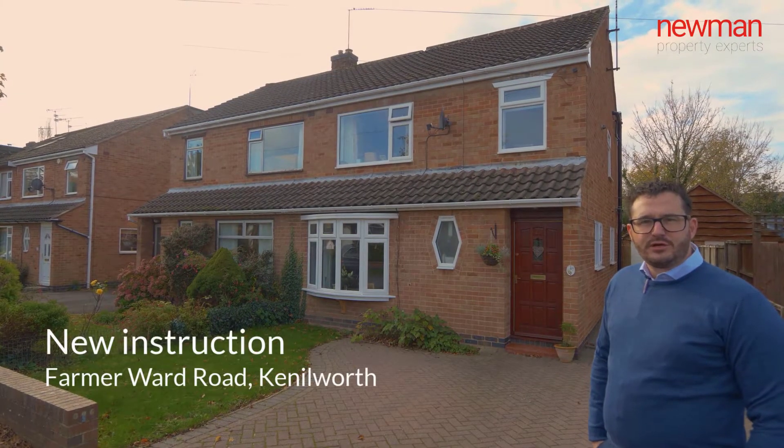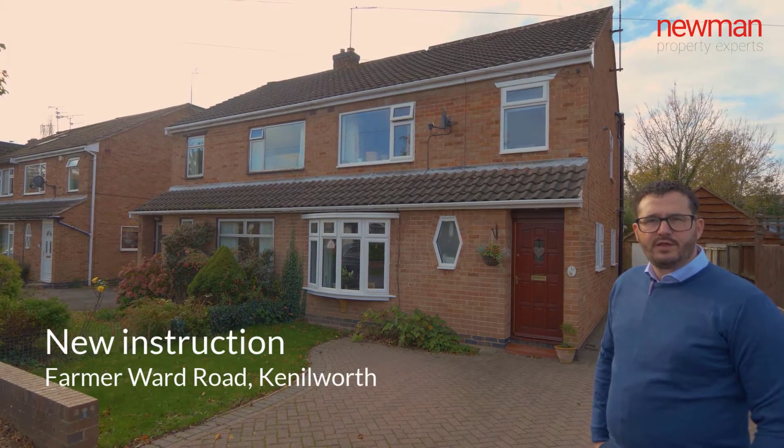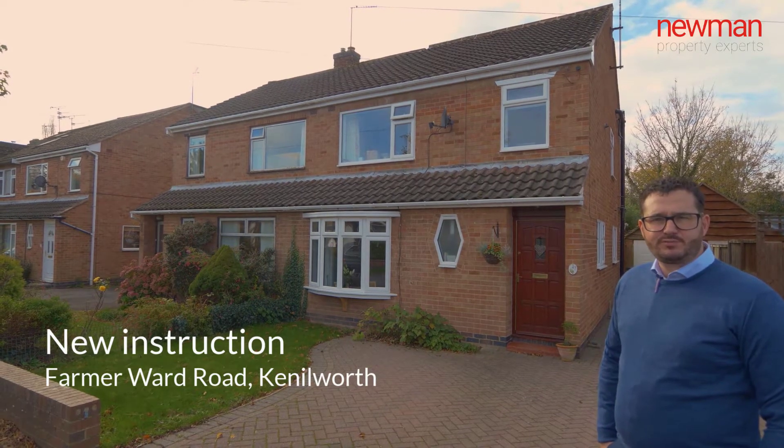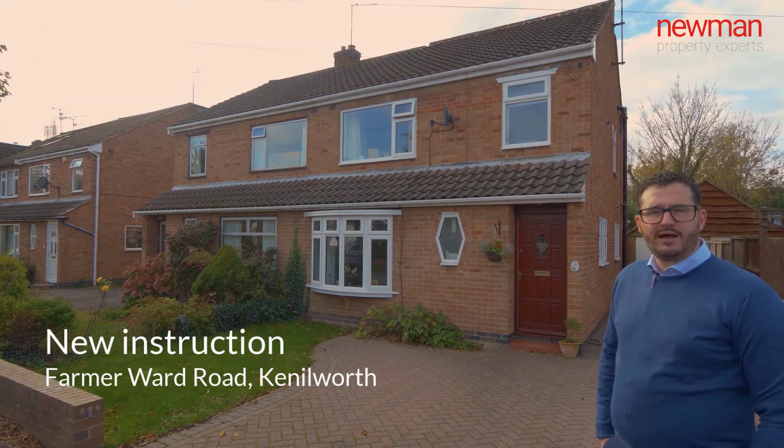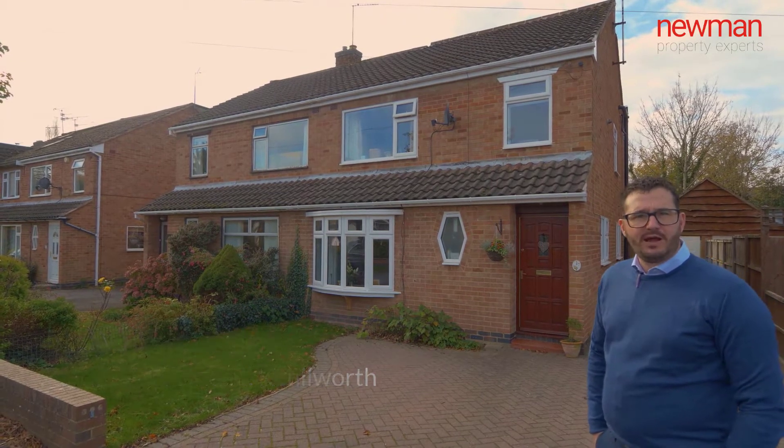Hi, so today you join me outside Farmer Ward Road in Kennewa. I'm selling a four bedroom semi-detached property that's come into the market for offers over £415,000. Follow me inside and I'll show you around.